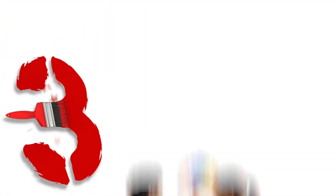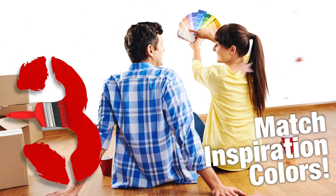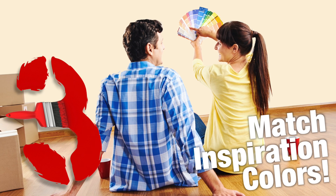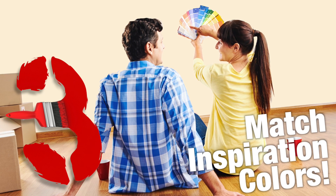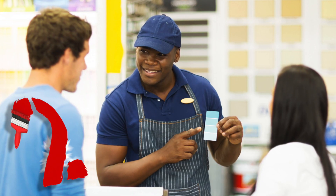Reason number 3: make your paint department a color design center. Match customer inspiration items using a spectrophotometer instrument, choose a paint, and print a detailed label that will bring customers back for more.